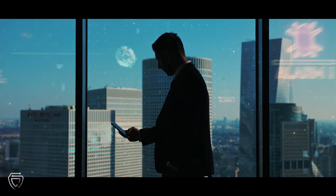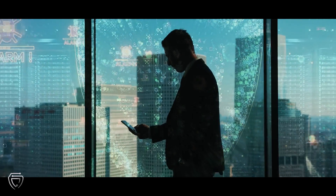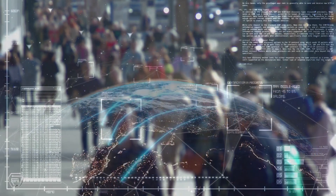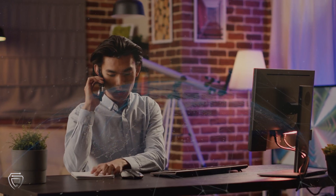Companies entrusted with information affecting national security must implement the cybersecurity standards defined in CMMC 2.0. To put those standards in place takes time, study, organization, and effort, not to mention the whole certification process.